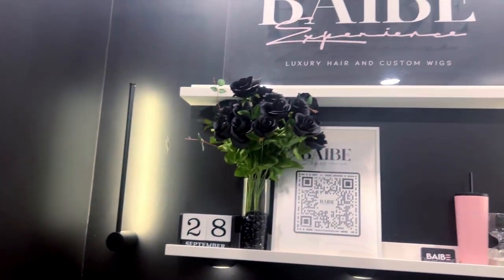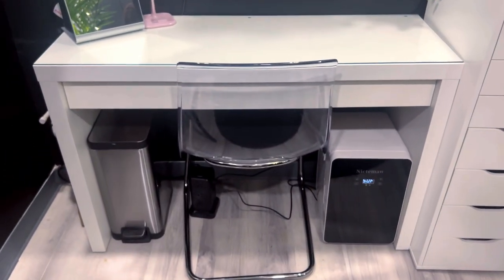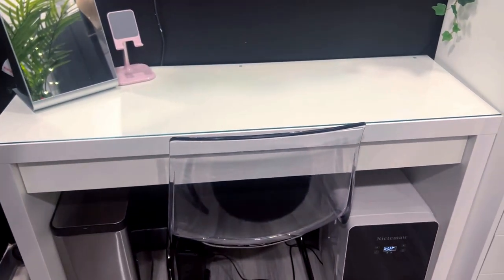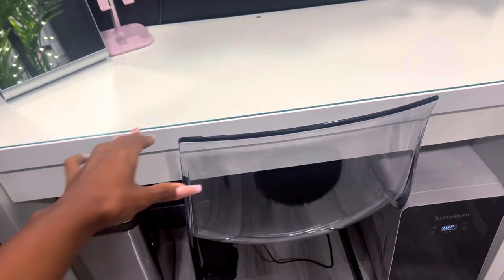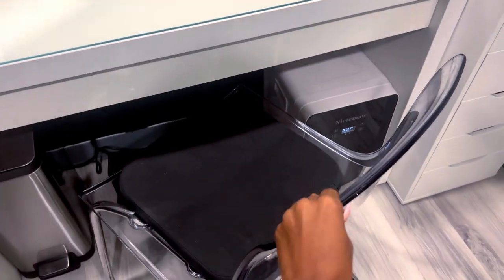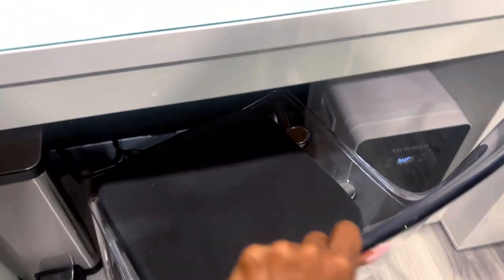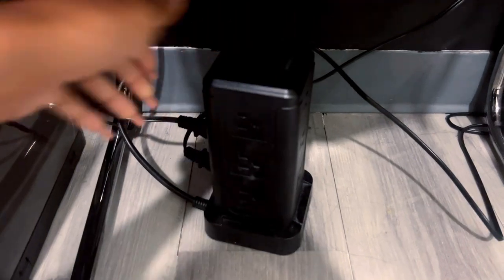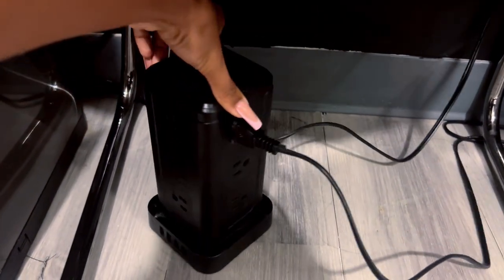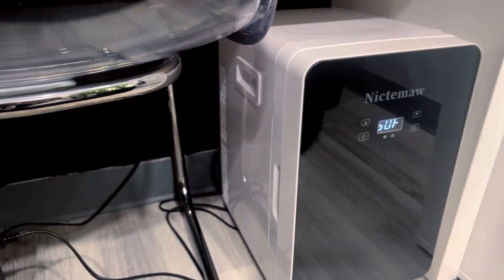My desk area is honestly my favorite part. This is where I spend a lot of my time — if I'm not doing wigs I create them on a sewing machine here, I do admin work on my computer here, this is just my space and I love it. I got this desk from IKEA, the chair from IKEA, and this cushion from IKEA — the cushion is very comfortable even though it looks super thin. I got this step trash can from Walmart, and then this surge protector from Amazon — it has so many plugs and USB ports at the bottom.